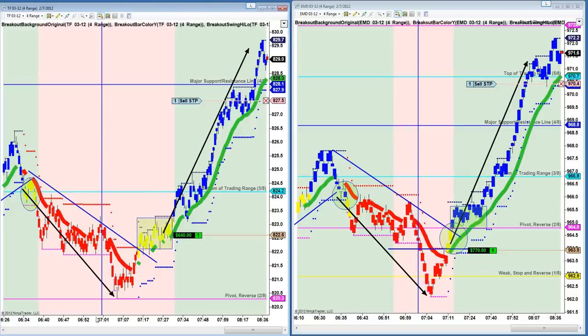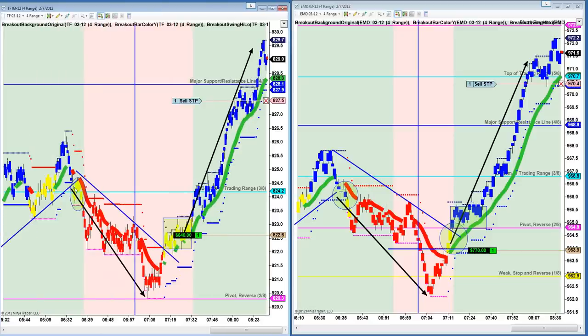For instance, here you see on the Russell — these were the short trades set up right after the open. Here's the open right here, 6:30 Pacific. Had the short trade set up, same with EMD over here. See the short trade set up, and here's 7 o'clock. Here's the reversal right here.